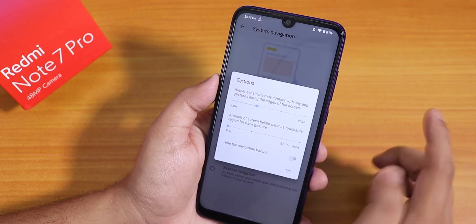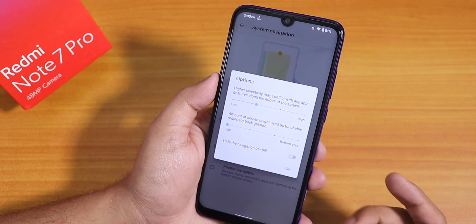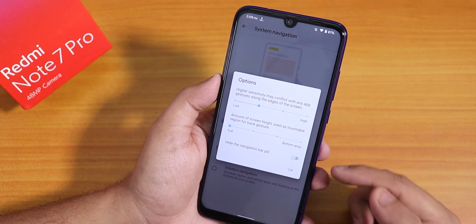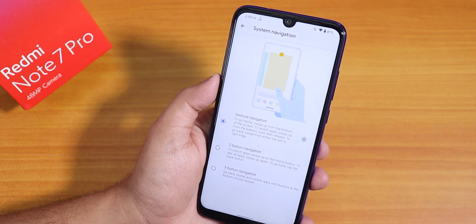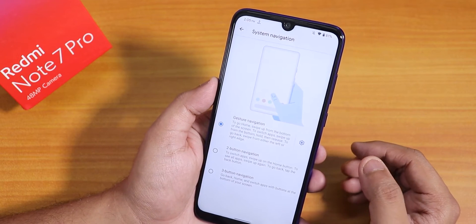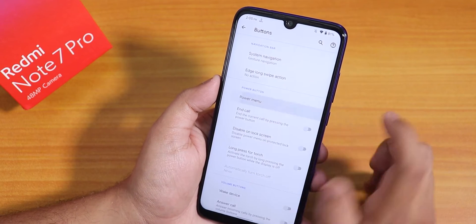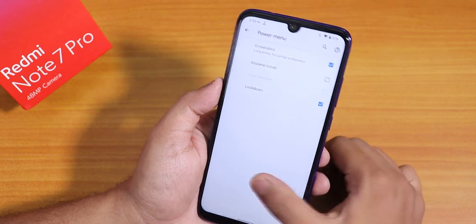In the quick settings panel there are left/right options, tile title visibility, column and row number customizations, flip/rotate customizations for quick setting toggles, and duration and interpolator settings. Under buttons, system navigation gestures are available. In Android 10 gesture settings there is no option to increase the pill bar size, but you can hide the navigation bar pill for full screen use.